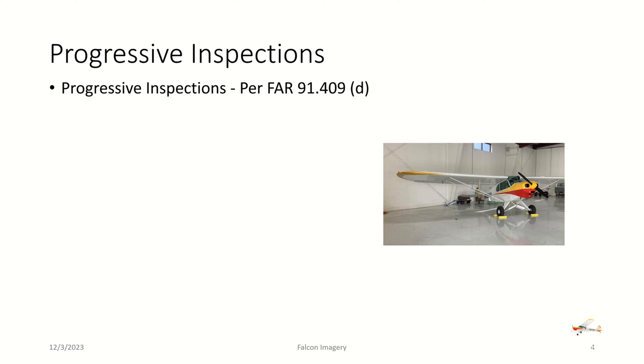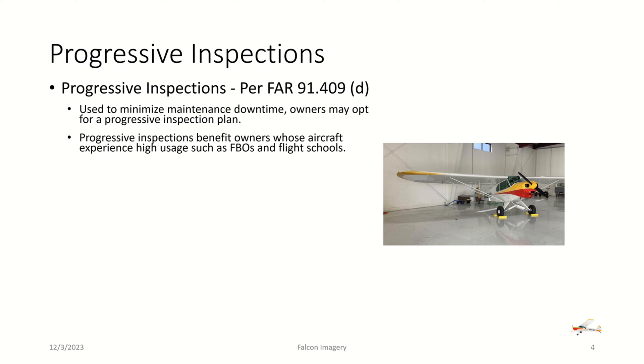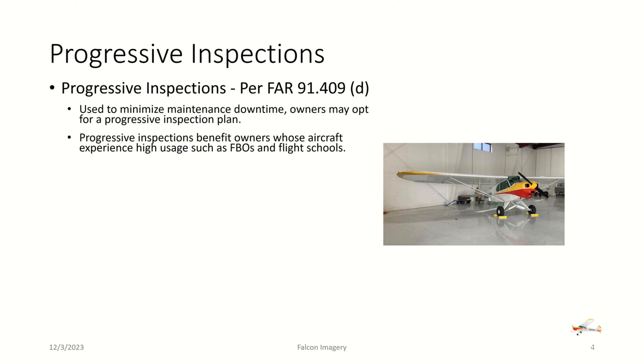The next type of inspection is known as the progressive inspection, per FAR 91.409D. This is used to minimize maintenance downtime. Owners may opt for this progressive inspection plan. Typically, flight schools or FBOs may take advantage of progressive inspections to help smooth out the costs they incur during these inspections. Owners must apply to a Flight Standards District Office or FSDO to get approval for a progressive inspection for an aircraft.